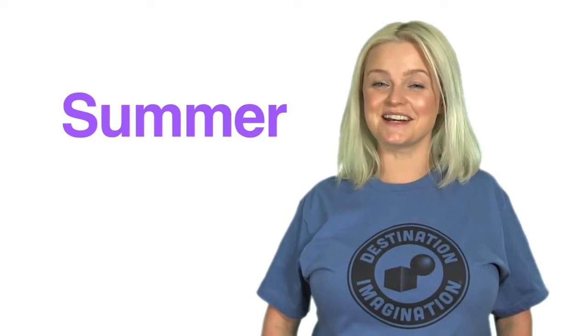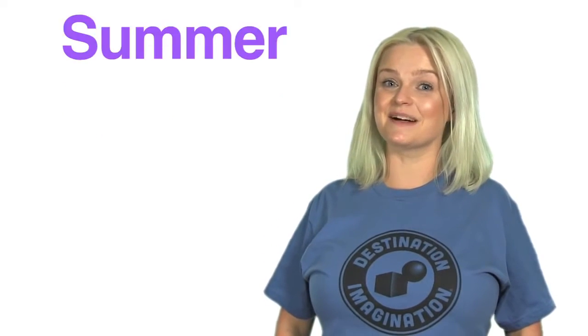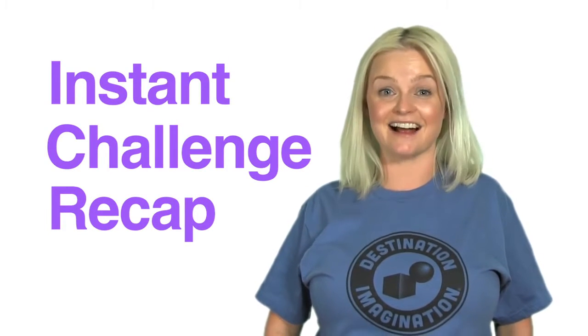Hi, I'm Summer, your Destination Imagination representative from the City of Reset. And here's this month's Instant Challenge Recap, showcasing teams from around the globe tackling DI challenges.